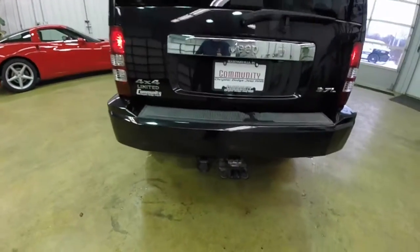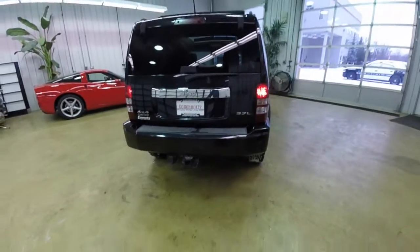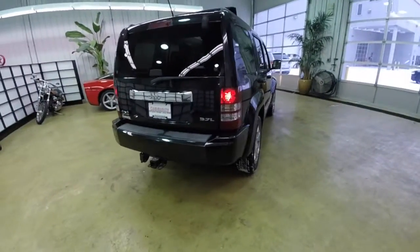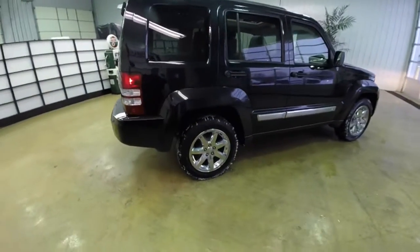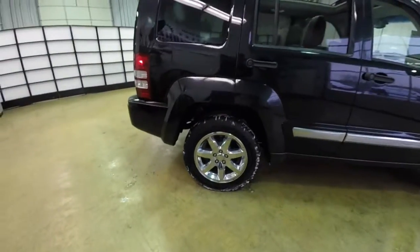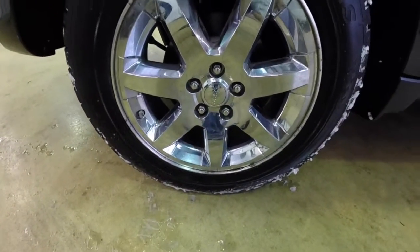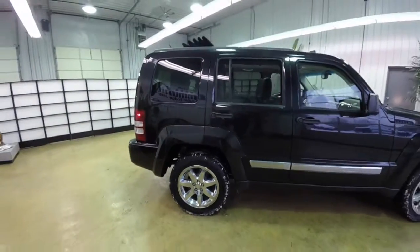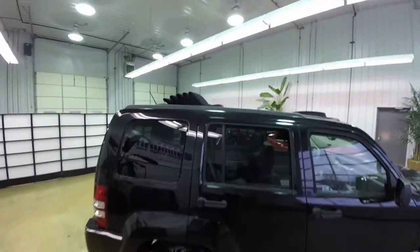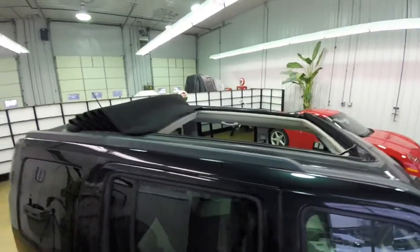It does have the park sense rear parking sensors and trailer tow group. The vehicle also has 18-inch chrome aluminum wheels, and it also has the sky slider full open roof.